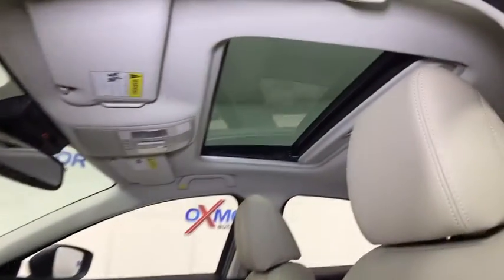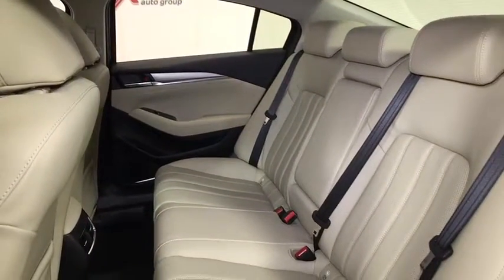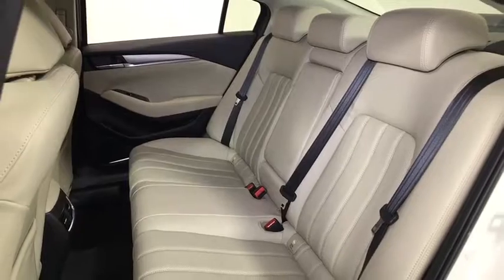Heated front seat, overhead console, panic alarm, power moonroof, remote keyless entry, tachometer, brake assist, driver vanity mirror, tilt steering wheel, front reading lamps.